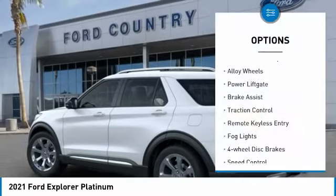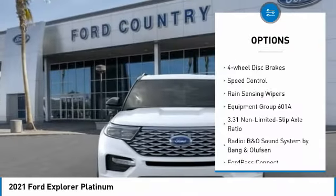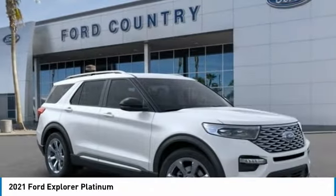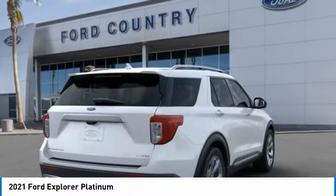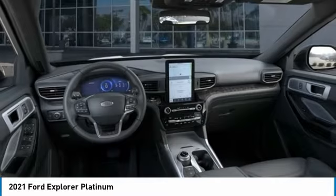Electronic stability control, alloy wheels, power liftgate, brake assist, traction control, remote keyless entry, fog lights, four-wheel disc brakes, speed control, rain-sensing wipers. Your new ride is just a phone call away.